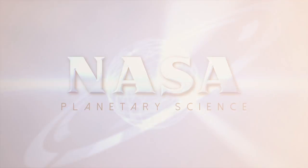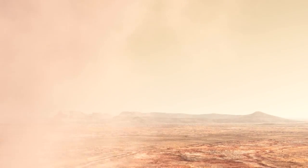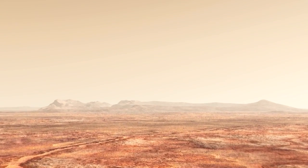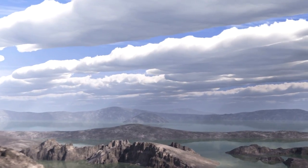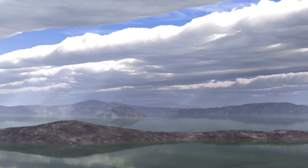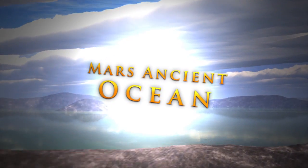Beneath the thin atmosphere of Mars lies an enigma: a desert landscape shaped by flowing water. In the distant past, Mars must have had a warmer, wetter climate. But scientists wonder, just how wet was ancient Mars?